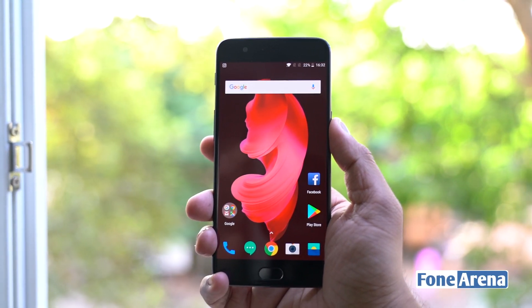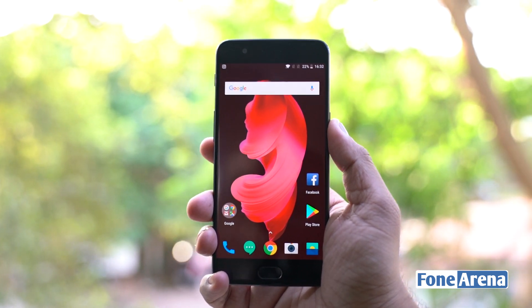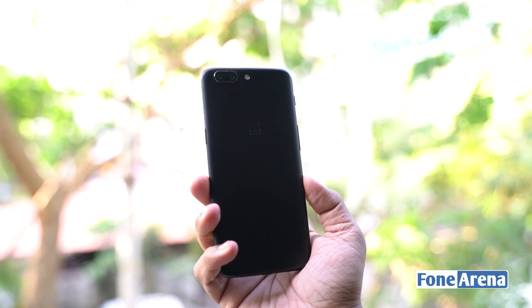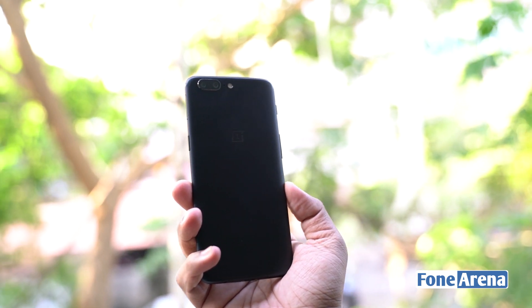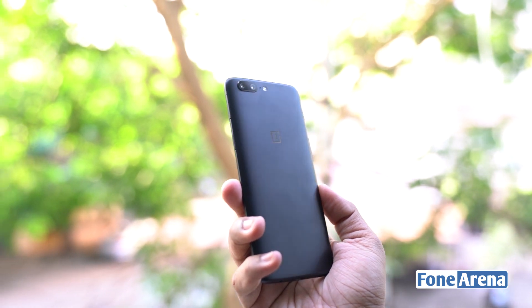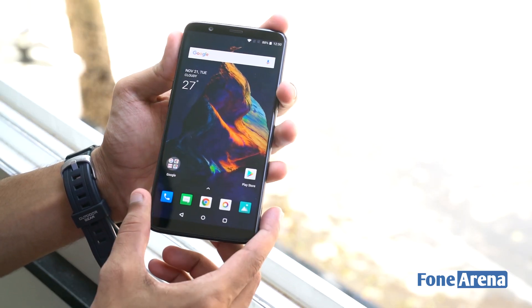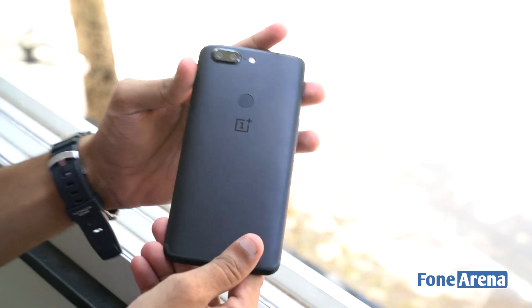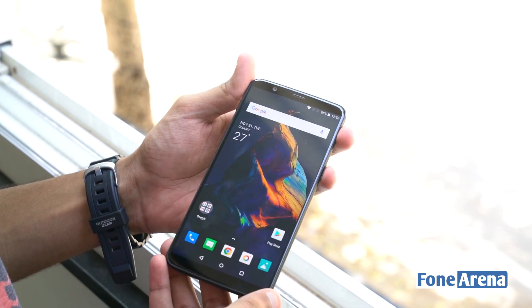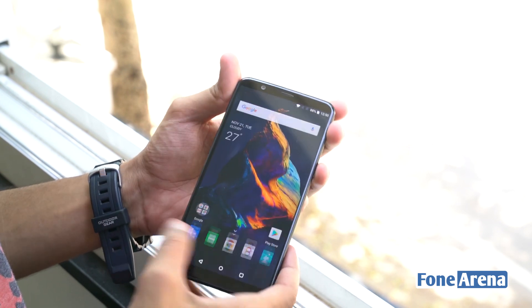Lately, the Chinese handset maker OnePlus has been in headlines for pulling off some amazing stunts in the premium smartphone segment. However, this doesn't end here, as the company again, arguably, announced the upgrade of the current OnePlus 5 flagship in a gap of just 5 months. Dubbed as OnePlus 5T, it is a mid-cycle refresh of the OnePlus 5, offering an 18x9 aspect ratio display, improved camera and, of course, the advanced facial recognition.